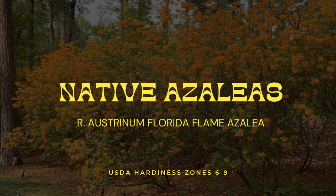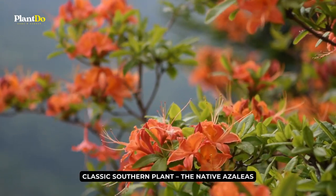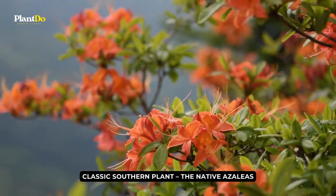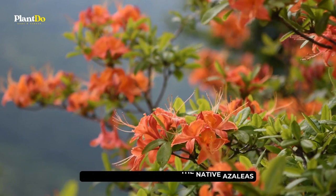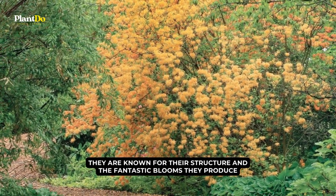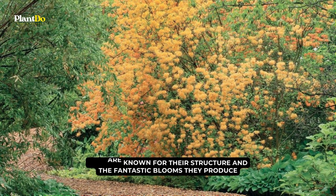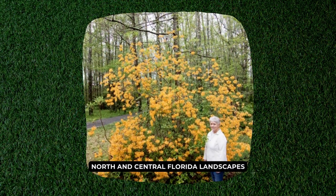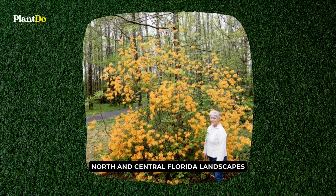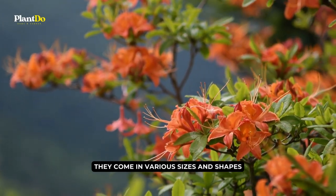Number 6: Native Azaleas. Next on the list of plants native to Florida is a classic southern plant, the native azalea. They are known for their structure and the fantastic blooms they produce, and once they are in full bloom, you can hardly see their leaves. These beautiful ornamental plants are perfect for north and central Florida landscapes. They come in various sizes and shapes, which are very versatile with any garden type.